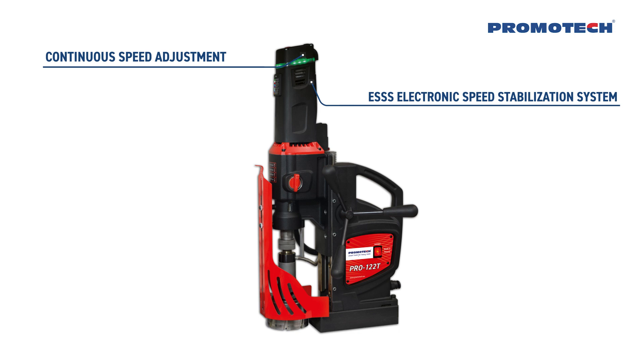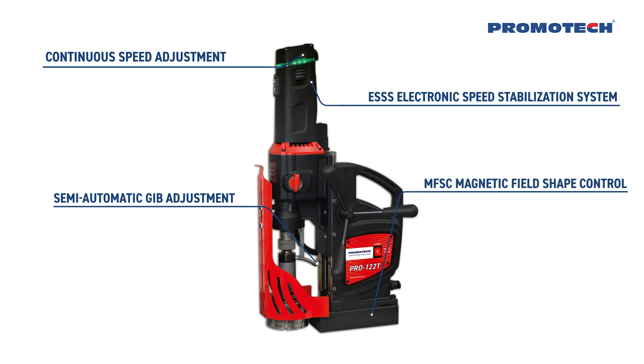The Electronic Speed Stabilization System (ESSS) maintains stable speed regardless of load changes. Semi-automatic gib adjustment enables simple, fast, correct, and repeatable slide backlash settings without any expert knowledge or experience. Magnetic Field Shape Control (MFSC) provides maximum holding power on thin materials. The Energy Saving Base (ESB) uses only 50% of its power when the motor is not running.